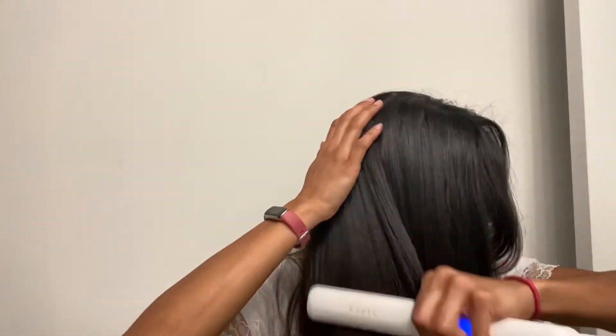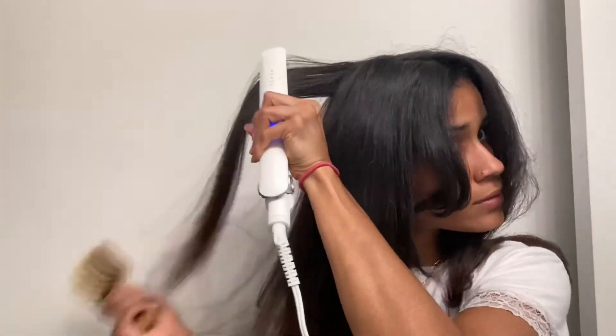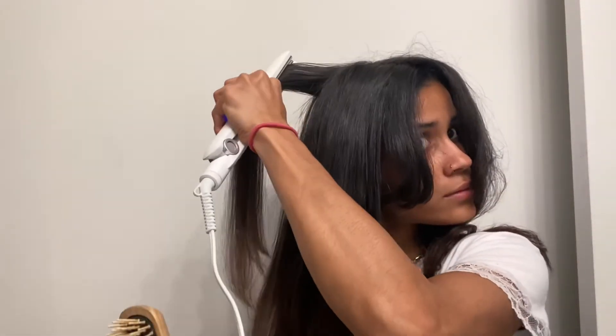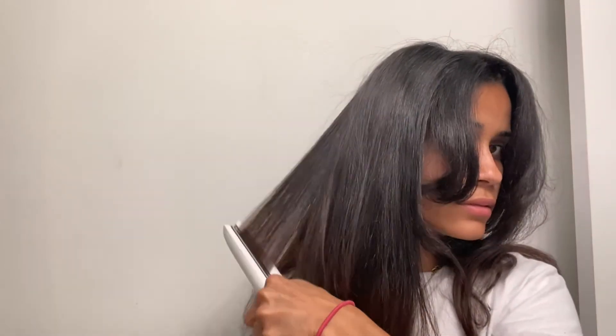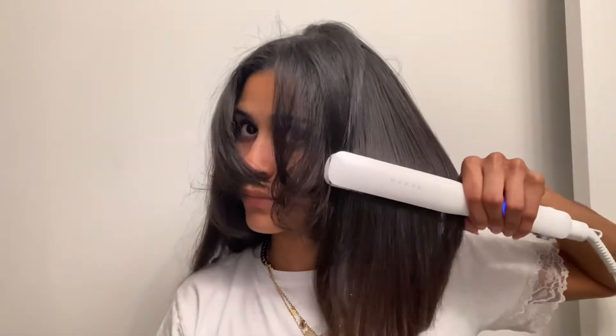Whenever you're using heat tools, inevitably there's going to be some damage. So I've just let go of the notion that my hair has to be completely pinned straight. Because anybody that knows me knows my hair is curly anyway. So as long as my hair is just kind of straight, I'm the only one nitpicking — to everybody else, people don't even really notice.